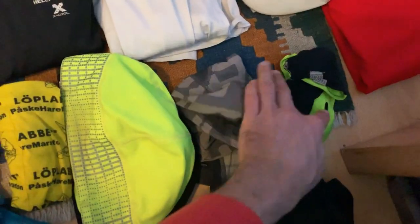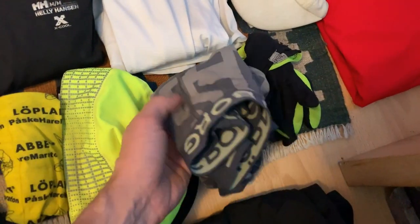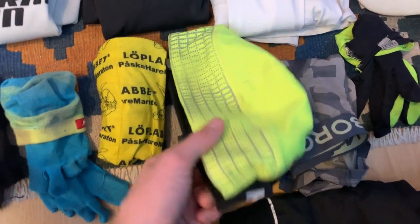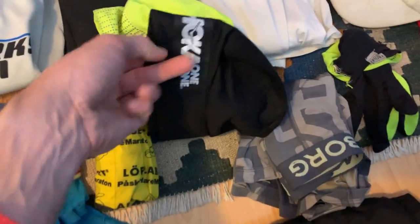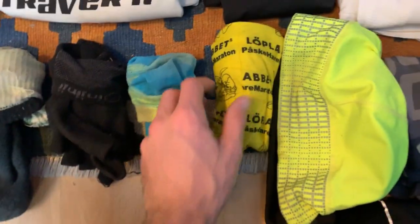Pullover pants. Gloves — always good to have. Running underwear. Two hats — actually I just need one hat, but I had this other one that I just wanted to try out and I haven't tried it yet, so I brought it with me.